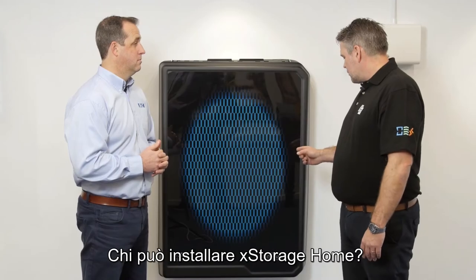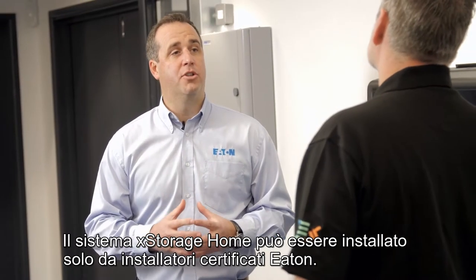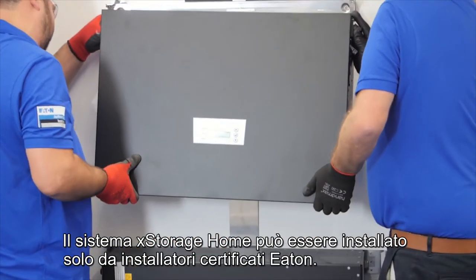Who can install X-Storage Home? X-Storage Home can only be installed by certified Eaton installers.